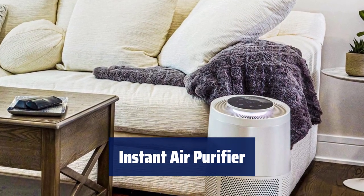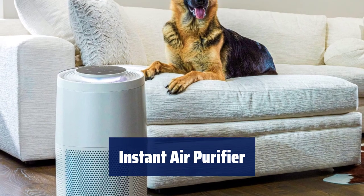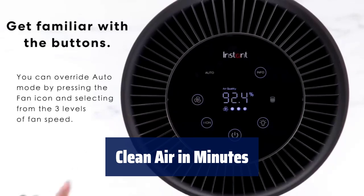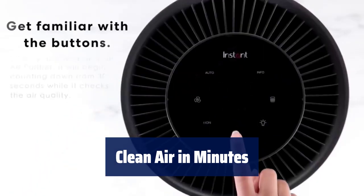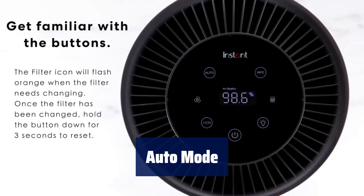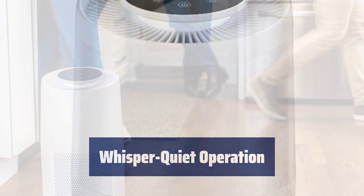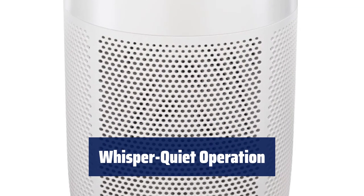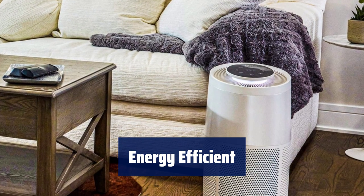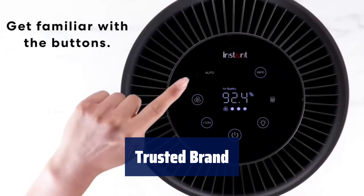Number 3. Our HEPA 13 filter captures 99.97% of dust, pollen, smoke, mold, and other impurities, while plasma ion technology projects ions for easy breathing. It filters up to 630 SQFT per hour and exchanges 126 SQFT five times per hour, providing cleaner air in minutes. The auto mode automatically adjusts fan speed based on air quality with display indicators for easy monitoring. An activated carbon filter layer reduces unpleasant smells, keeping your space refreshed. A light sensor turns off displays and lowers noise levels for peaceful sleep. Eco mode cycles the fan on and off for 50% energy reduction, with a long-lasting air filter lasting up to 12 months. From the makers of Instant Pot, this air purifier ensures cleaner air and peace of mind.